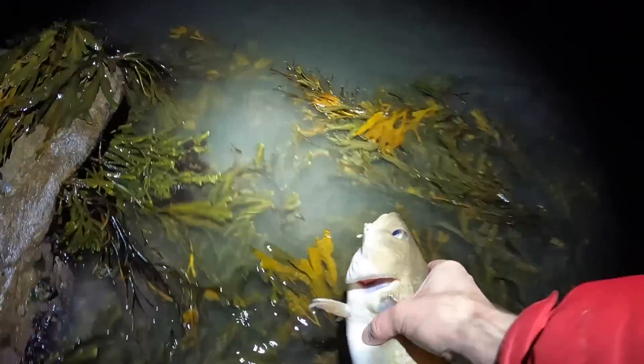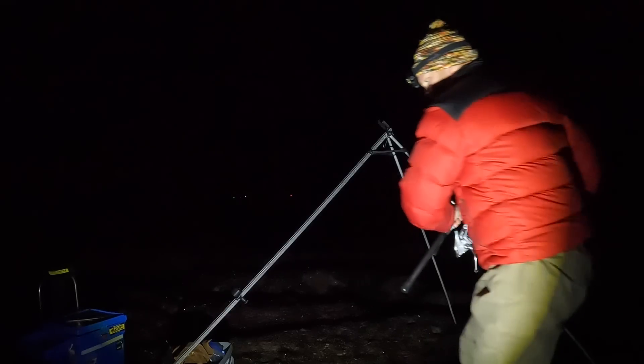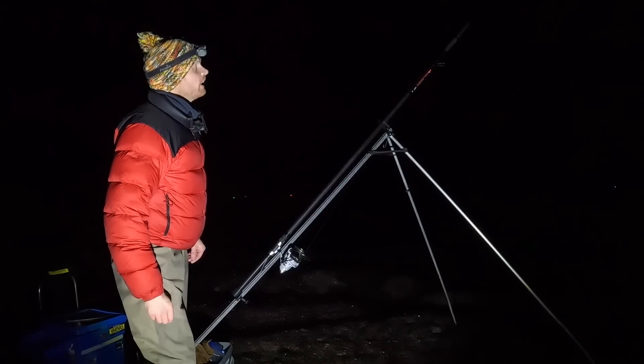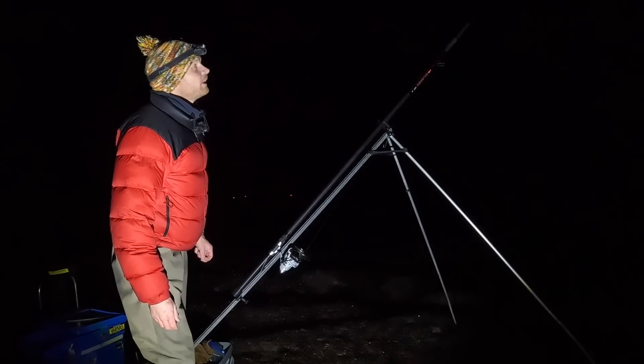Let's get this fella back — he was deep hooked but he's full of life so with a bit of luck we'll just be able to slip him back in and away he goes. That's cod number four. That last fish was just a touch further out so I'm going to keep that similar sort of distance. As this gully starts to fill, not only will the water get deeper but as it pushes there'll be more movement coming further up as well, which can only be a good thing. The flood's going to start pushing a few more fish in.